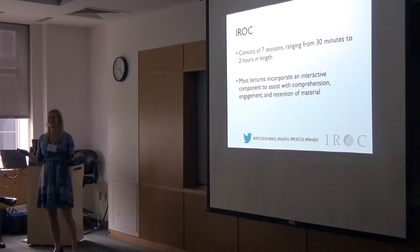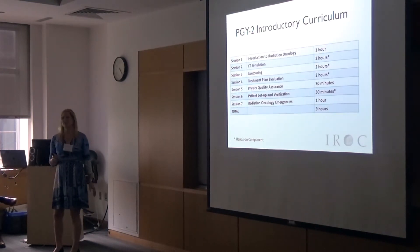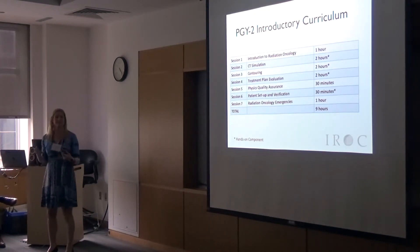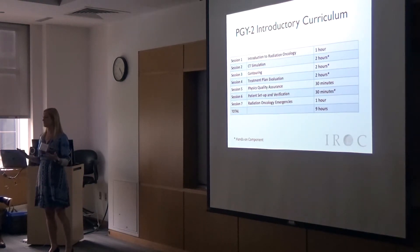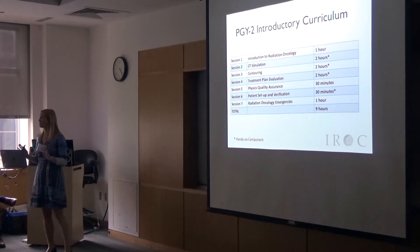So what does this entail? For those of you who didn't participate, this is nine hours of your orientation time. About 50% are lecture-based. The lectures are prepared and come with teaching guides, going through the high points you want incoming residents to know — no radiation biology, just the high points of physics and practical stuff.